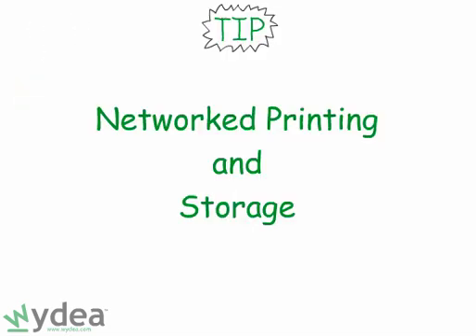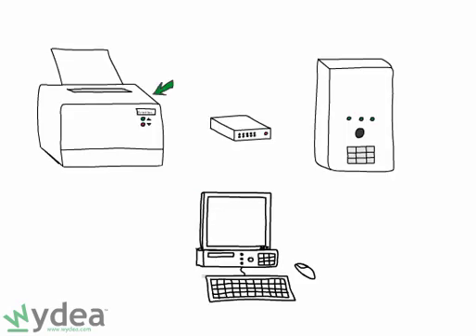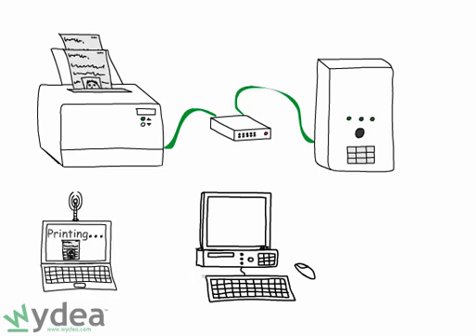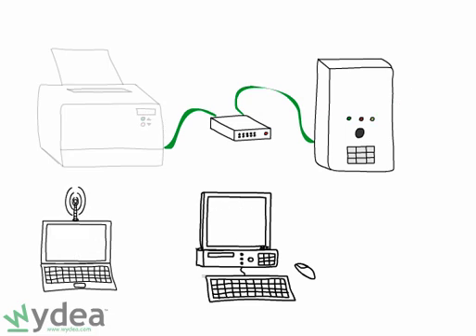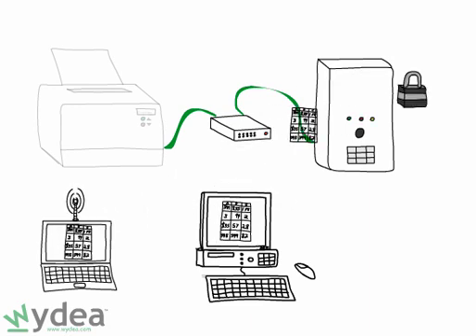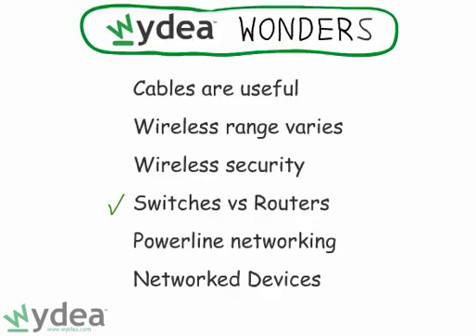Tip number six: share your printing and storage. Many devices such as printers and hard disks can be directly connected to your network, eliminating the need to be tethered to your computer. A shared printer can be especially useful if you're moving around your home on a wireless network or have multiple computers. A networked hard drive can act as a shared repository for content such as music, photos, and movies, and it also gives multiple people in your home an easy place to back up important files. With these basic networking building blocks, you'll quickly be on your way to a modern networked home.